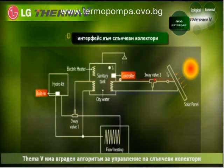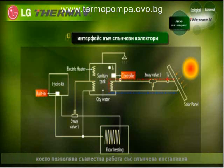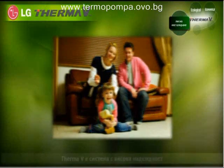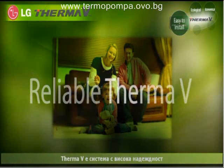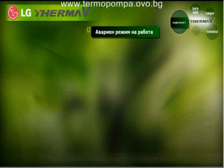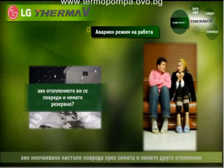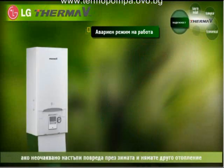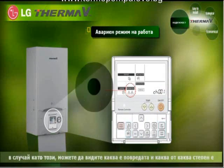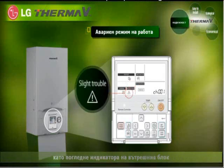ThermaV has solar thermal algorithms embedded, allowing it to be connected to a solar kit, which is an optional product. ThermaV is reliable. Emergency operation is possible with ThermaV. If a heater suddenly breaks down on a winter's night, you can check the problem or the degree of the problem by looking at the information on the controller inside the hydro kit.